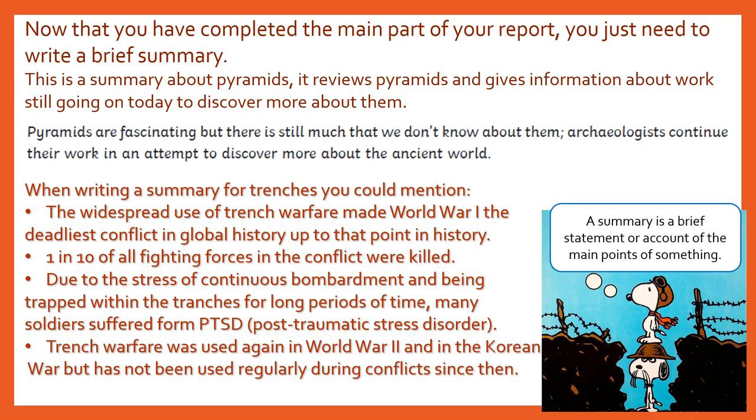There are a few ideas you could use as your final summary. As you can see from the pyramids example, it only needs to be one or maximum two sentences long. This should be nice and brief, as Snoopy says in his little cartoon. Pause the video while you create your own summary.